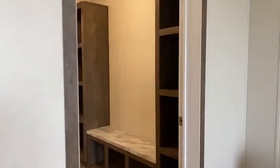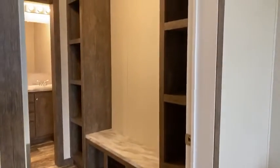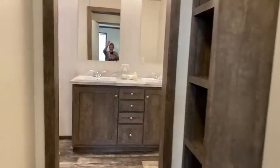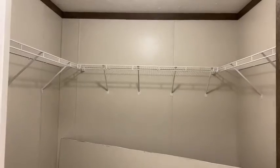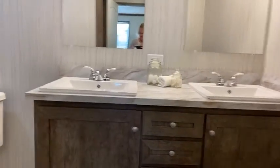Now I'm going to take you in here. This is going into the primary bedroom bathroom. Look at the size of this closet — wow! When you see the kitchen you're like, oh my gosh, the kitchen is awesome, and then you come into this bathroom and it's a hook, line, and sinker.